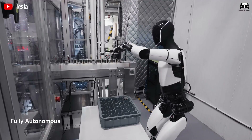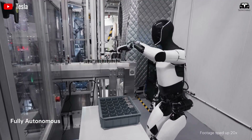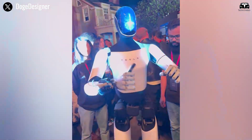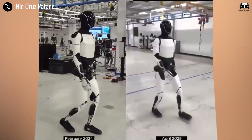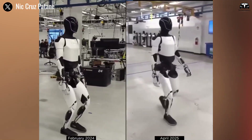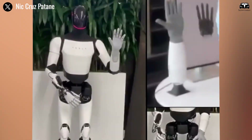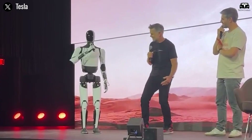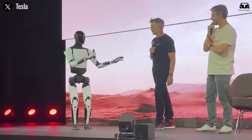For industries like healthcare, this means Optimus Gen 5 could assist in delicate procedures, reducing human error by 99% through its superhuman precision. Musk's bold claim — that Optimus will outperform the finest surgeons — gains credence here, as the hand's haptic feedback loops enable it to detect tissue variations imperceptible to the human eye.